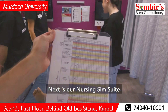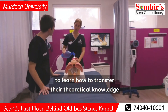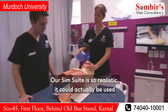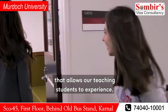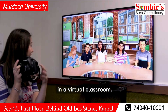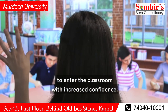Next is our nursing sim suite. This state-of-the-art facility simulates a real hospital ward, allowing our nursing students to learn how to transfer their theoretical knowledge into practical skills in a safe and controlled environment. Our sim suite is so realistic it can actually be used to treat patients in extreme events. We also have a teaching sim suite that allows our teaching students to experience, practice, and improve their teaching techniques in a virtual classroom. We were actually the first Australian university to offer this technology, and it allows our teaching students to enter the classroom with increased confidence.